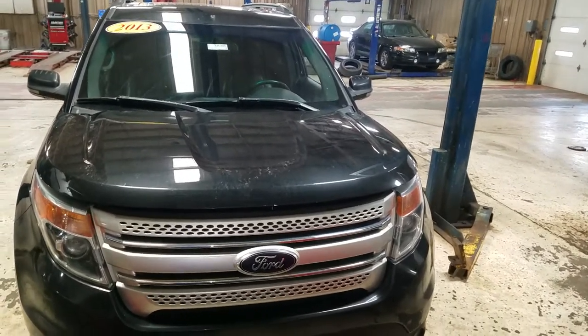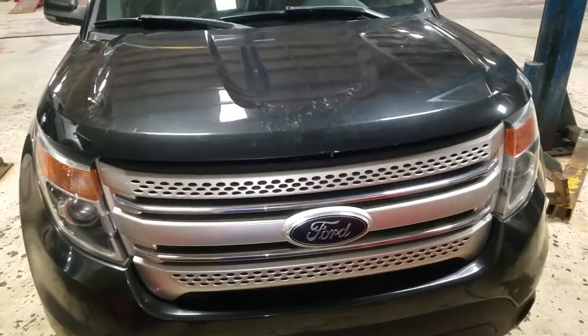Hey, this is Cade from Schaefer Chevrolet, here to show you the video of this 2013 Ford Explorer XLT.